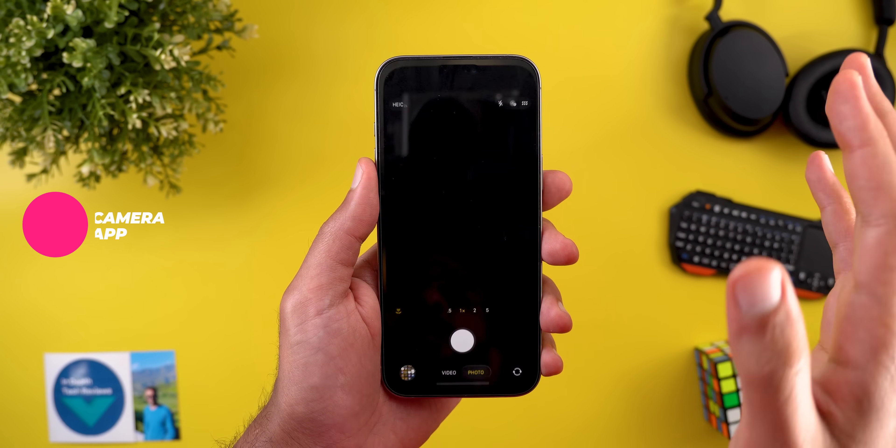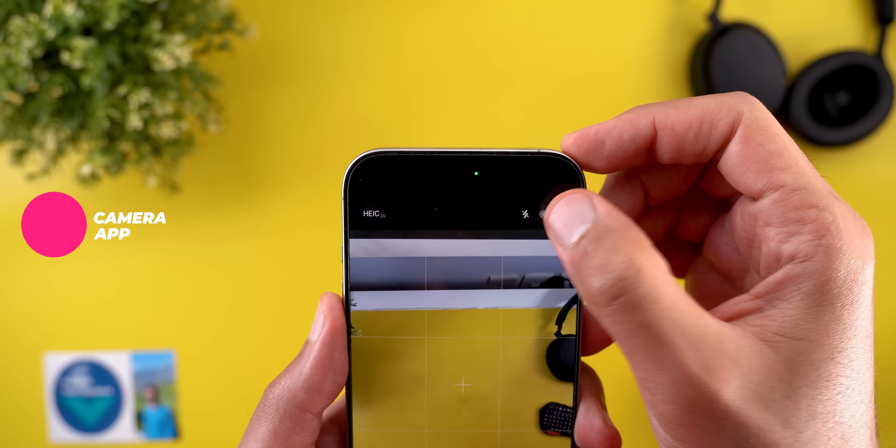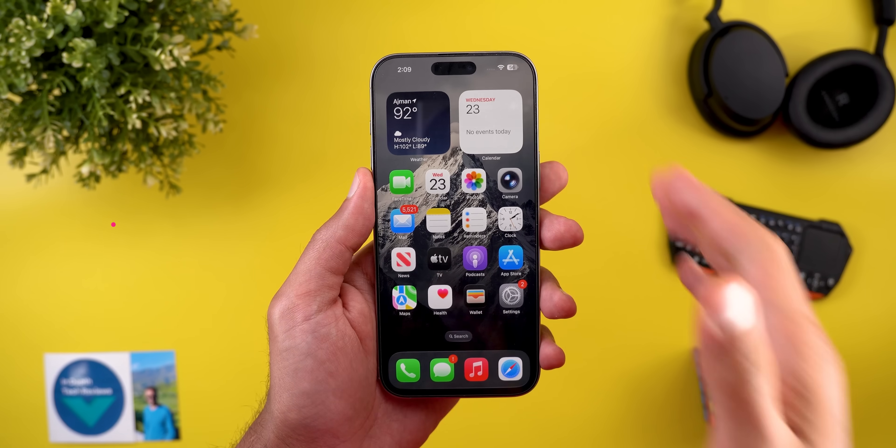Talking about smaller buttons, the Camera app got the same treatment. The buttons at the top right corner are much smaller than the ones used in beta 3.